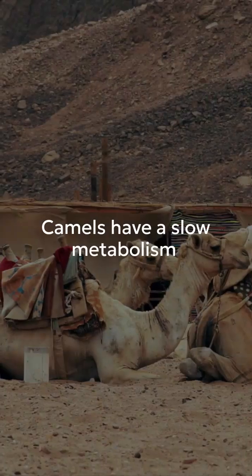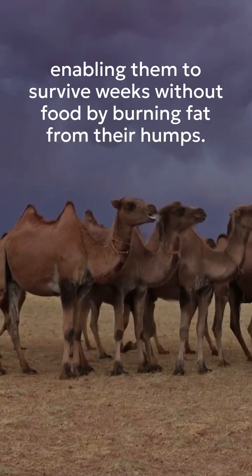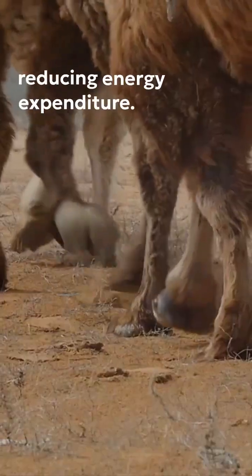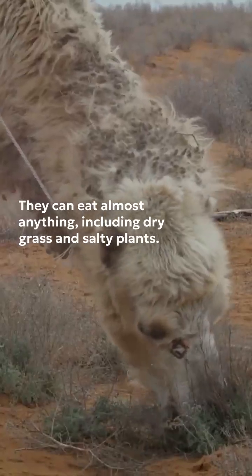Camels have a slow metabolism, enabling them to survive weeks without food by burning fat from their humps. Their wide, padded feet prevent sinking in sand, reducing energy expenditure. They can eat almost anything, including dry grass and salty plants.